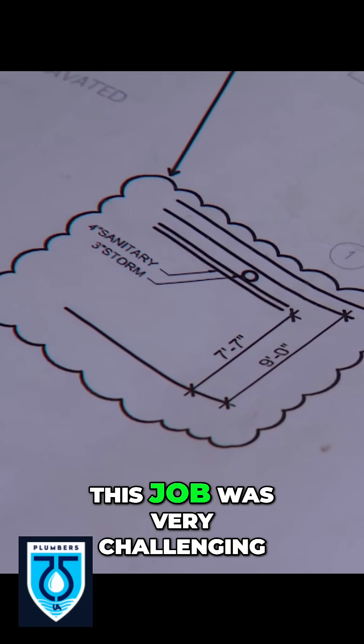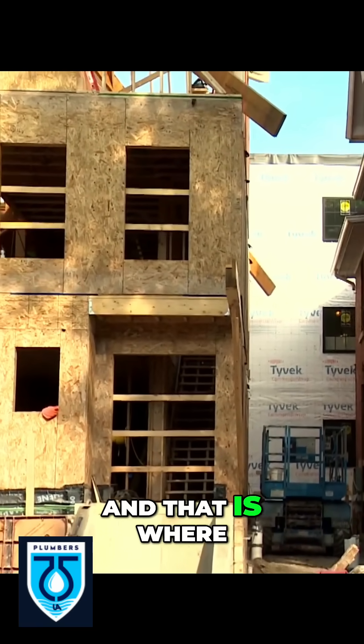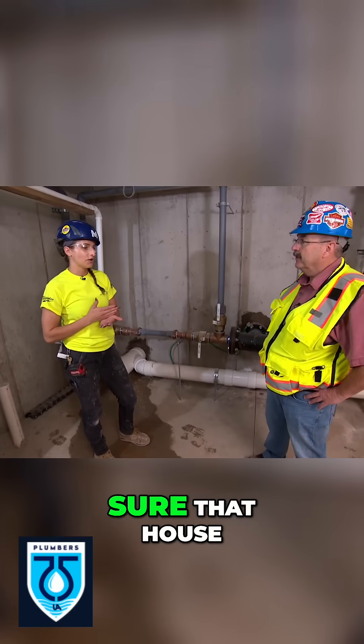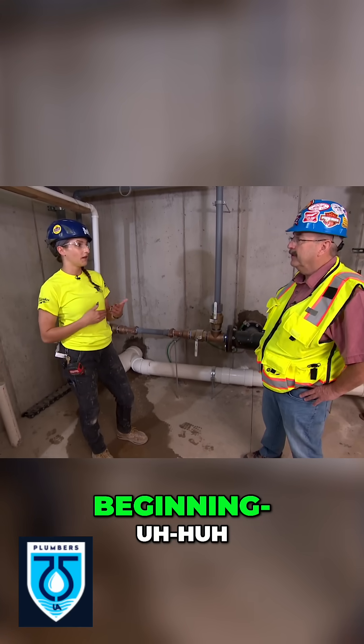The stormwater on this job was very challenging. We have a brand new house being built on the Mifflin Street side of this project, and that is where our storm sewer was coming from — Mifflin Street. So the way we had to coordinate with Stevens was to make sure that house got built and the foundation was poured before we brought that storm sewer over. Usually we would have the storm sewer in at the beginning of the project.